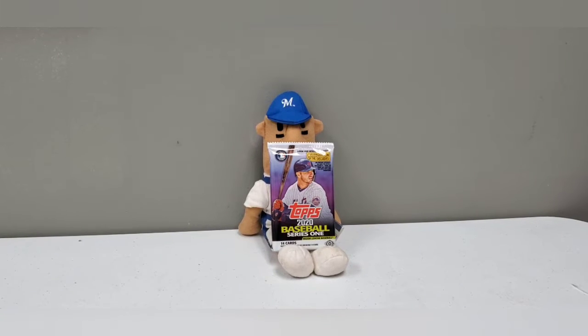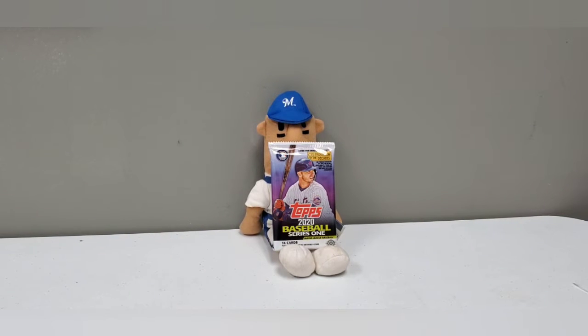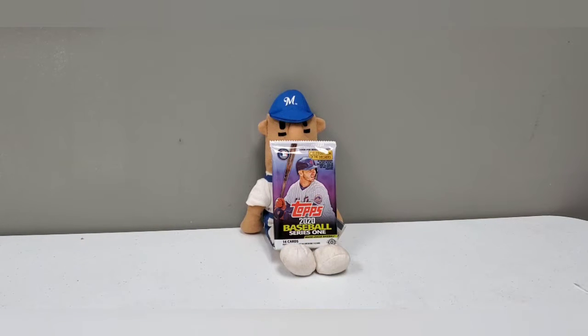Alright, Brewers Cards Forever here with another Lunchtime Rips. Today we have, guess what, the first pack of 2020 Topps Baseball Series 1 that I've opened. So I'm pretty excited about this.